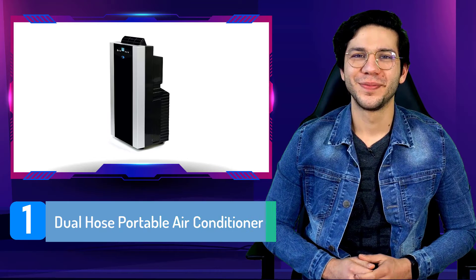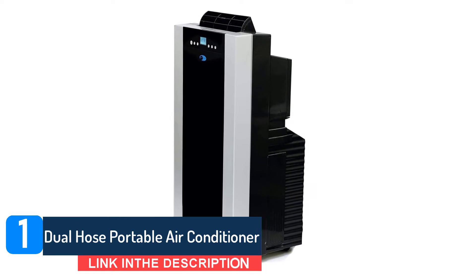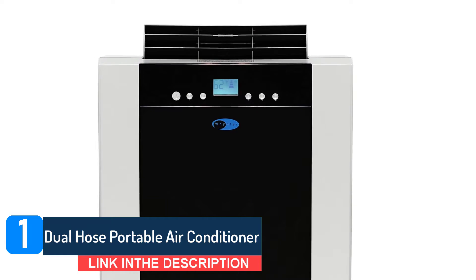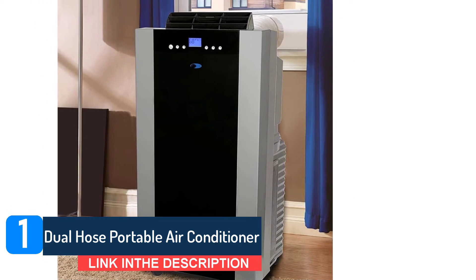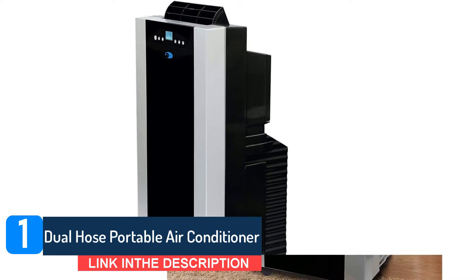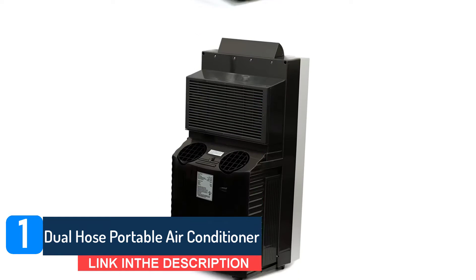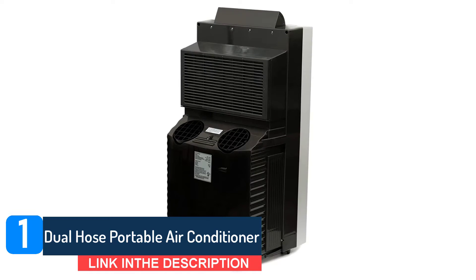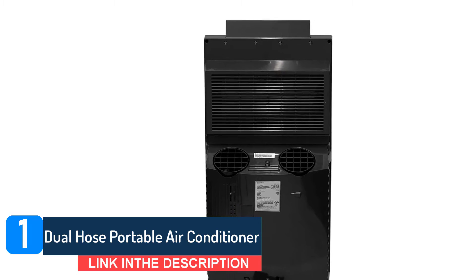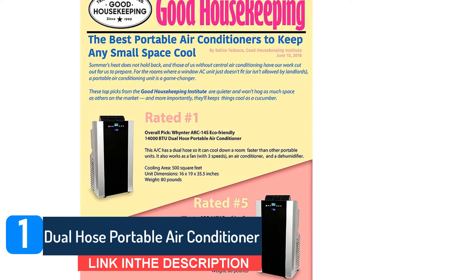Number 1: Dual Hose Portable Air Conditioner. This powerful 14,000 BTU AC from Winter has a dual hose so it can cool down a room faster than other portable units. It also works as a fan with three speeds and a dehumidifier that can remove up to a claimed 101 pints per 24-hour period. The 24-hour programmable timer lets you set a schedule throughout the day, scheduling it to turn on 30 minutes before you'll be home from work, and you can monitor temperature on the digital readout. The exhaust hose extends up to five feet, so you'll have some flexibility in placing it, but you'll definitely want to clear some space.